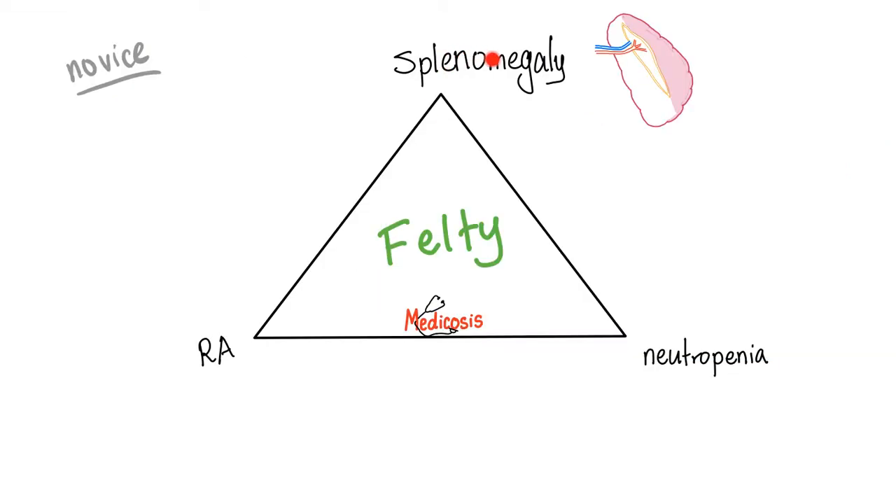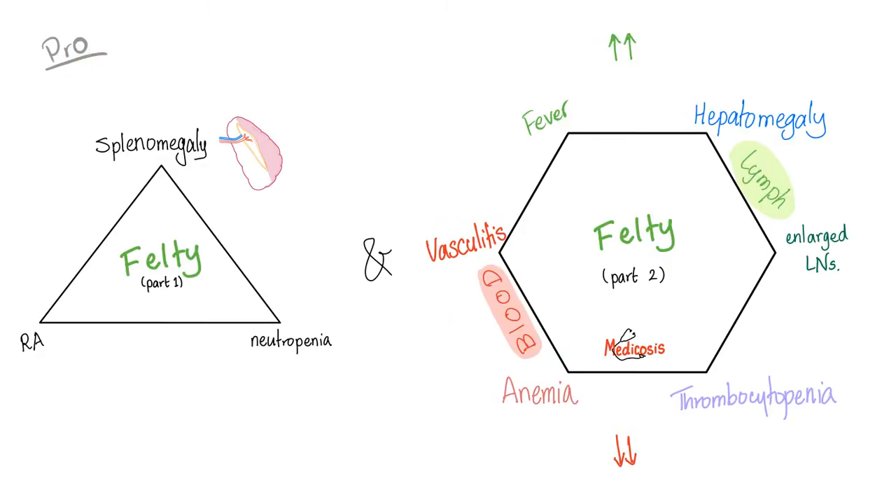Now, preparation for the third mnemonic. For novices just starting in medicine, the minimum to memorize for Felty syndrome is these three: splenomegaly, rheumatoid arthritis, and neutropenia. If you don't know anything else, that's acceptable — but please don't forget those three. For the pros, you need to memorize the triangle and the hexagon. The triangle is most important: splenomegaly, rheumatoid, neutropenia.